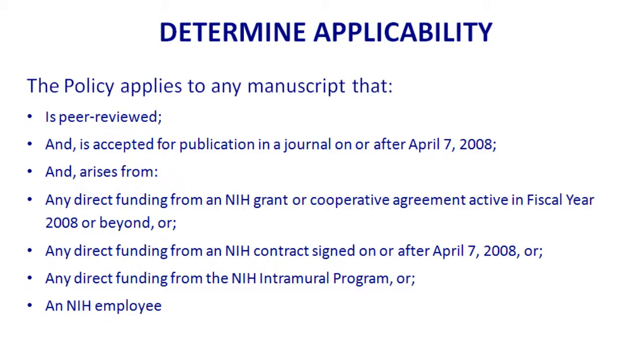Here are the steps: peer-reviewed, accepted for publication, here's the date, and arising from NIH funding. Researchers at NIH itself — for example, at the National Cancer Institute — also need to comply and follow the same steps as researchers outside of NIH.